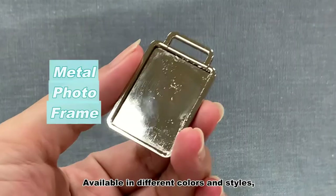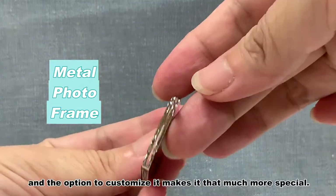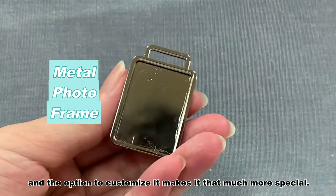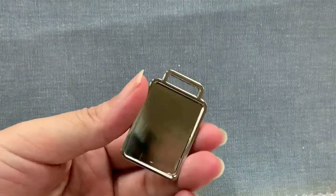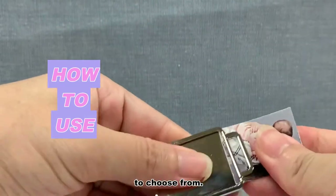Available in different colors and styles, you are sure to find the perfect keychain for you, and the option to customize it makes it that much more special. We offer genuine leather and synthetic leather, PU leather, for clients to choose from.